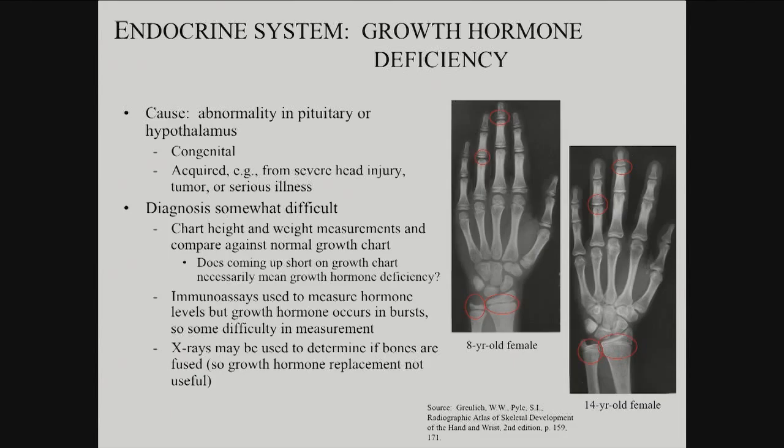But it doesn't necessarily mean growth hormone deficiency. That could just be that person's idiosyncratic pattern of growth, or there could be other problems — nutritional or other disease.